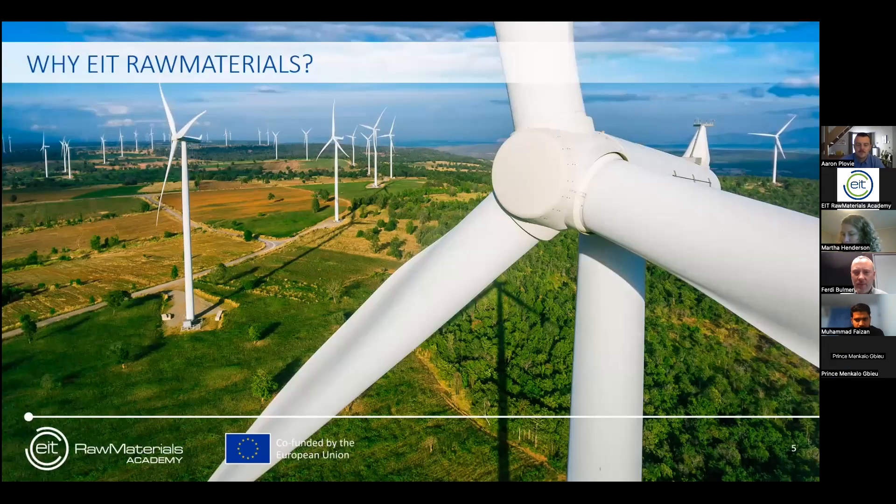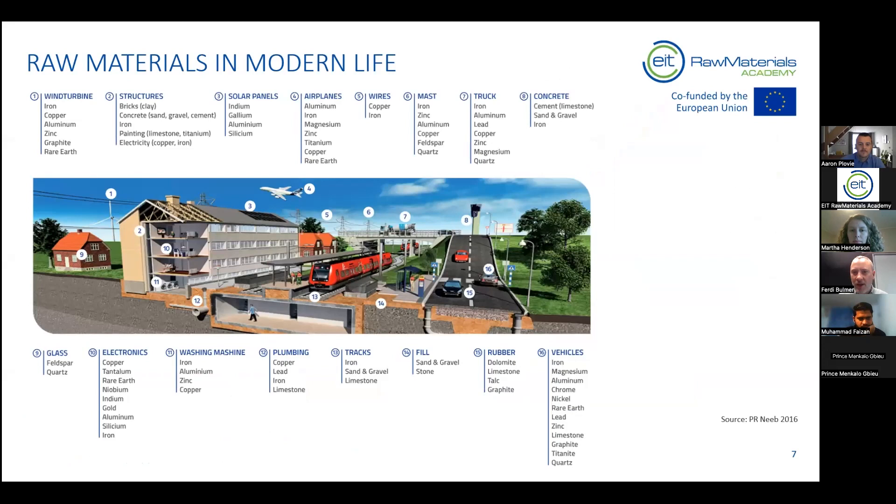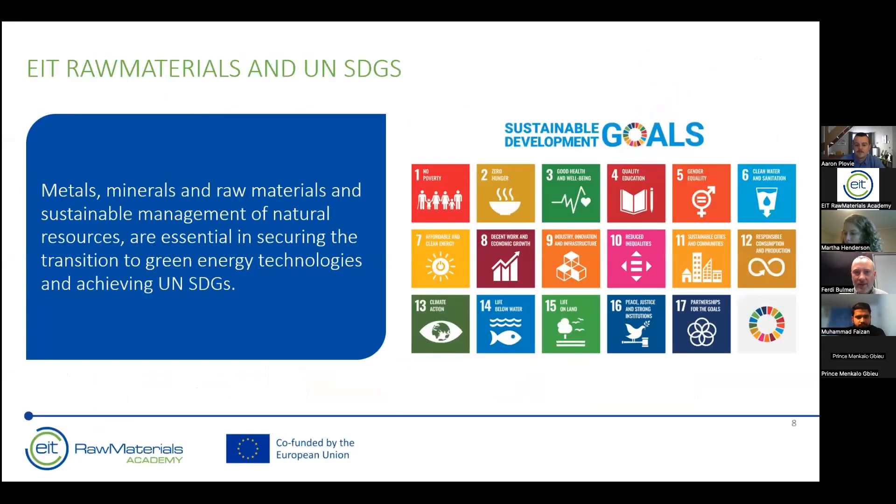Why precisely did EIT create EIT Raw Materials — alongside climate, health, and digital? The number of raw materials in use in our economy and in our lives is growing exponentially, starting with just a few raw materials two or three hundred years ago, up to many materials today. These are really important for our energy transition and are used in transportation, living, digital activities, and are also very important to reaching the sustainable development goals.